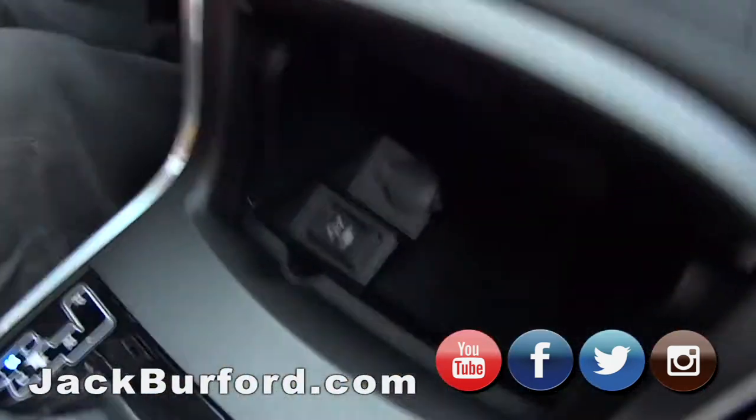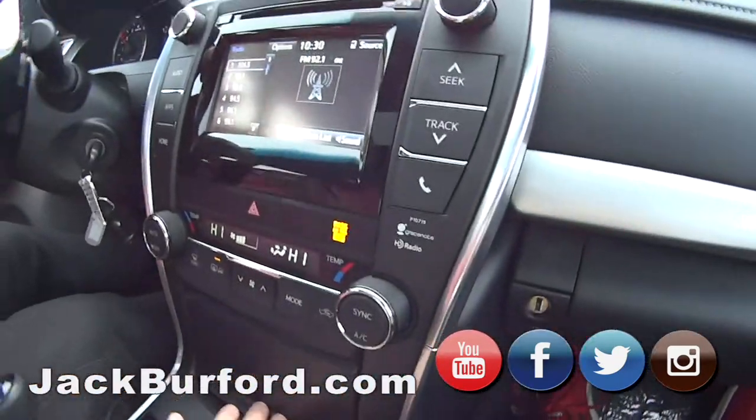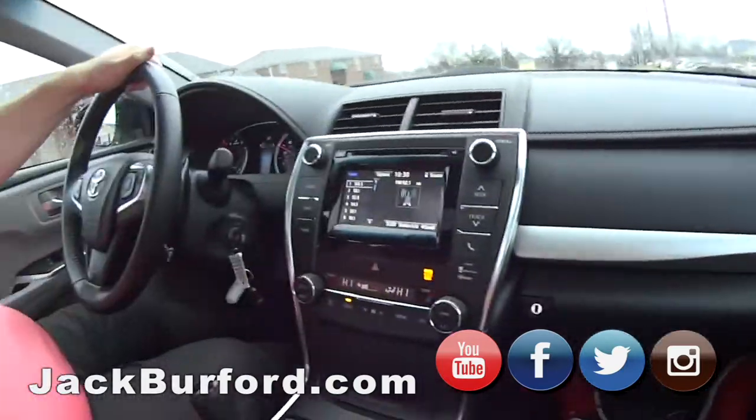It's got storage everywhere, power ports, auxiliary inputs. It's got a big console with a power port in there. It's a nice sedan.